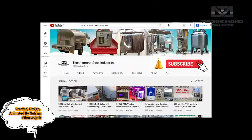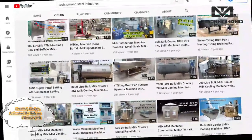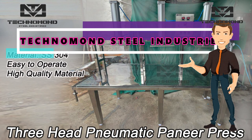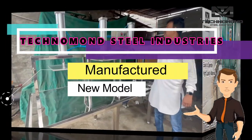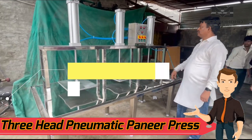Subscribe to our channel to get our videos first, hit the bell icon and get notified for every video. Hello friends, my name is Suraj. Today our company Technomone Steel Industries has manufactured a new model automatic air pneumatic paneer press machine.